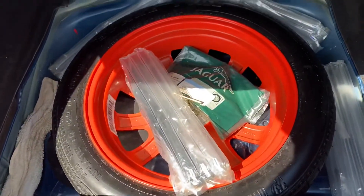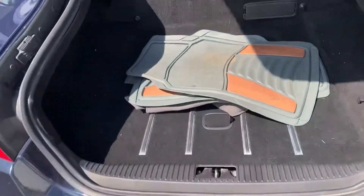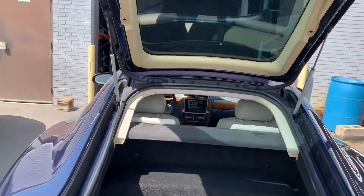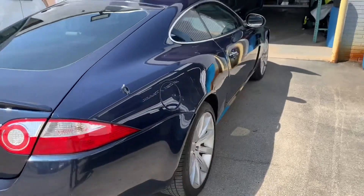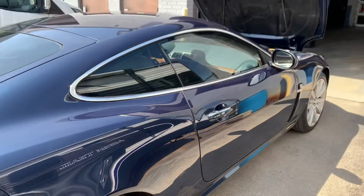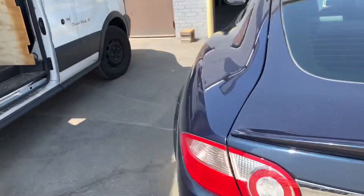You got authentic OE Jaguar parts in the rear as well as a spare. This thing is just super nice guys. Like I said, southern car — she has not been beaten on, driven by an older gentleman. Gas cap is on the passenger side. The lines on this thing, they're beautiful.